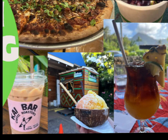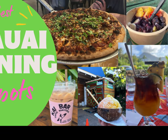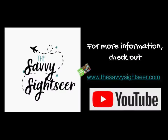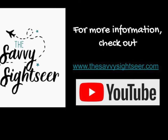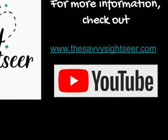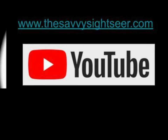By no means is this a comprehensive list of great places to eat in Kauai, but it definitely gives you plenty to choose from on your next trip. Thank you for joining me and letting me share with you some of my favorite places to dine while in Kauai. Make sure to hit subscribe so you can see more of my videos to help inspire your next travel destination and to help you travel savvy.